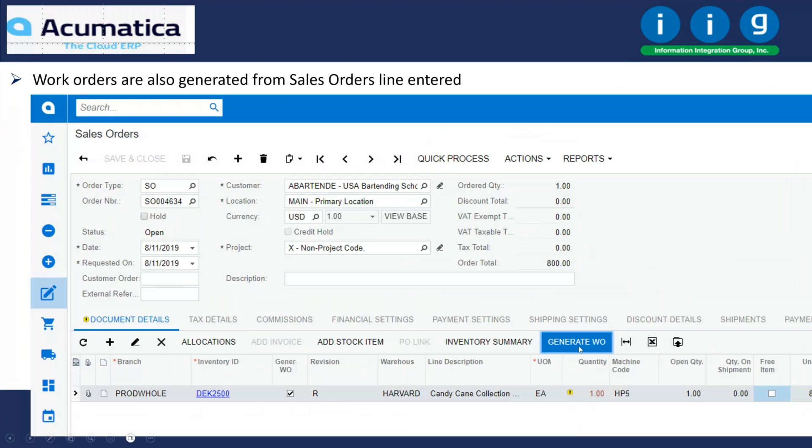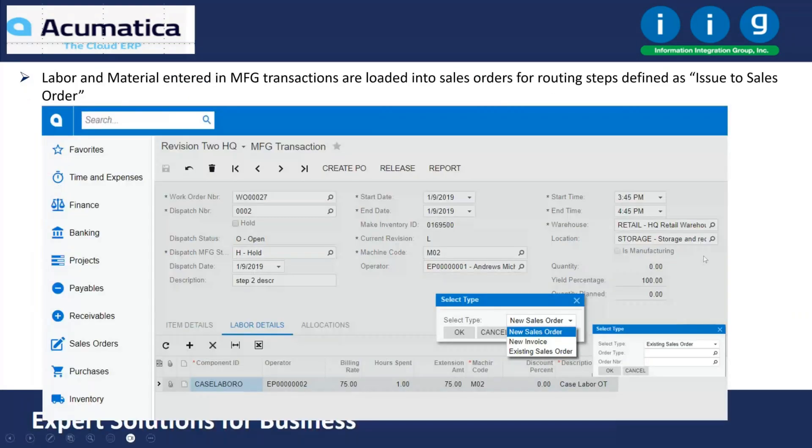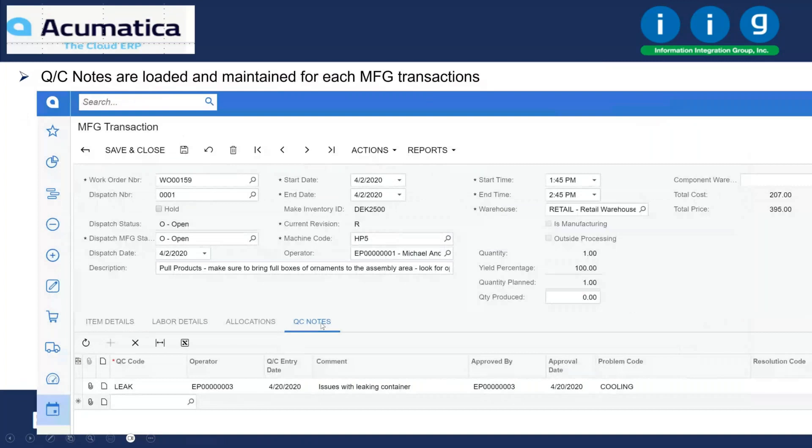This shows how we create a work order from the sales order entry program. We show the available-to-promise date as you're entering sales orders. We also support loading components from the manufacturing transaction into the sales order — for a make-to-order work order with options. Any labor and material consumed in that manufacturing transaction can be loaded back into the sales order to bill the customer. For QC, manufacturing steps can have QC functions. In this example, the second step in the routing has QC functions set up — those get loaded into the work order for that manufacturing transaction.